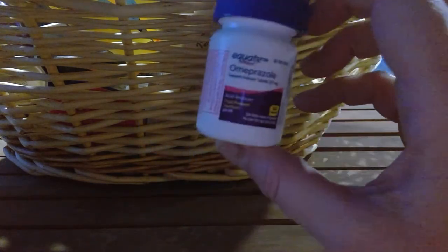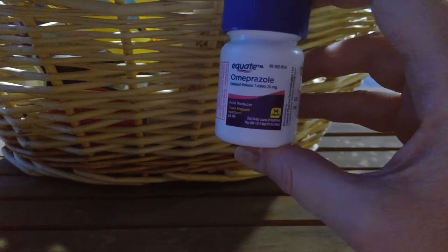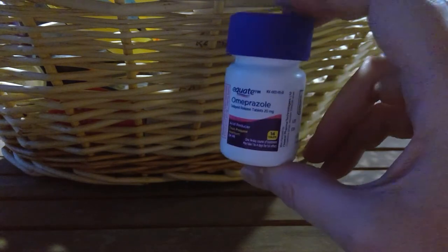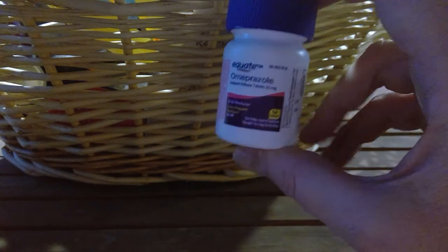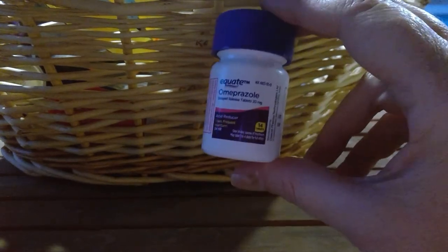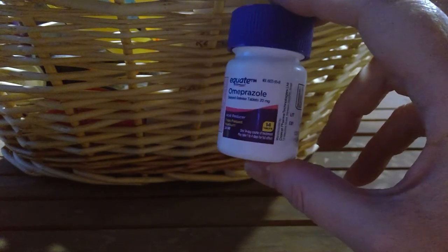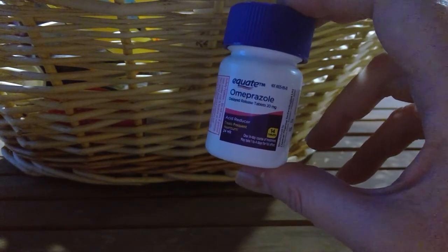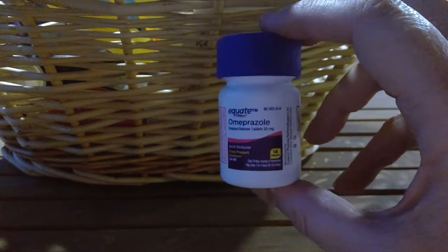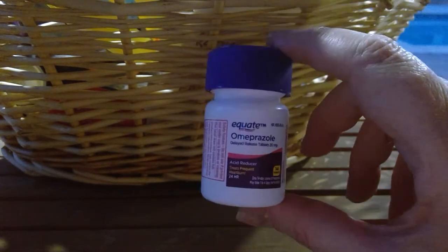I talk about this all the time — I get it in different sizes from Equate. My oncologist recommended this and I seriously need it every single day. If I do not take it, it's not a good day for me. It's like an acid reducer but I feel like it does so much more. I buy it usually in a three-pack from Walmart — that's where I get the best bang for my buck.